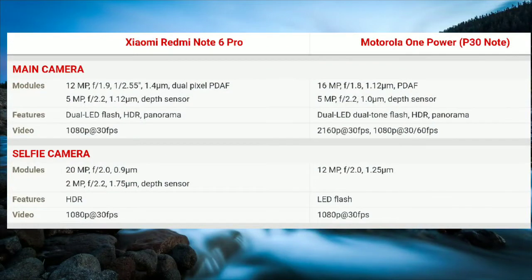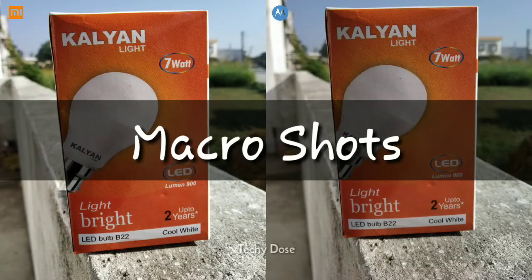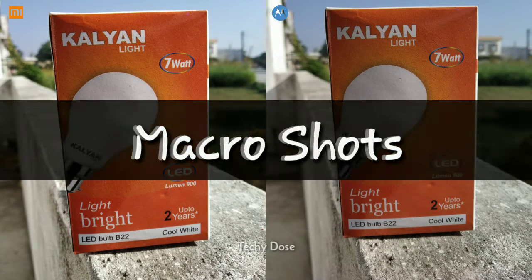First, have a look at the camera specs of both of these devices if you are interested — you may pause the video and read them, otherwise move on. Starting with a macro shot.